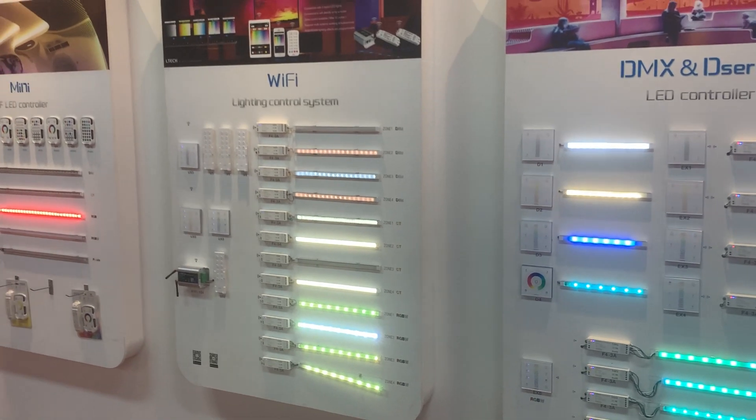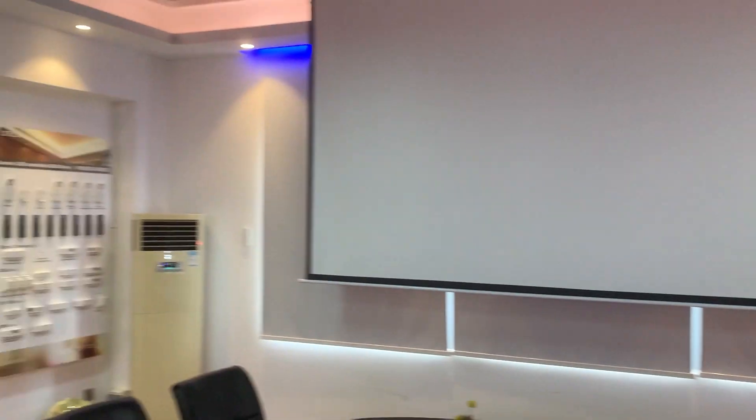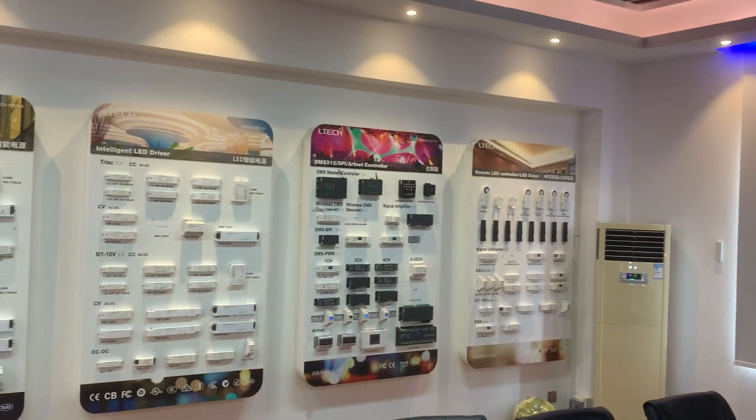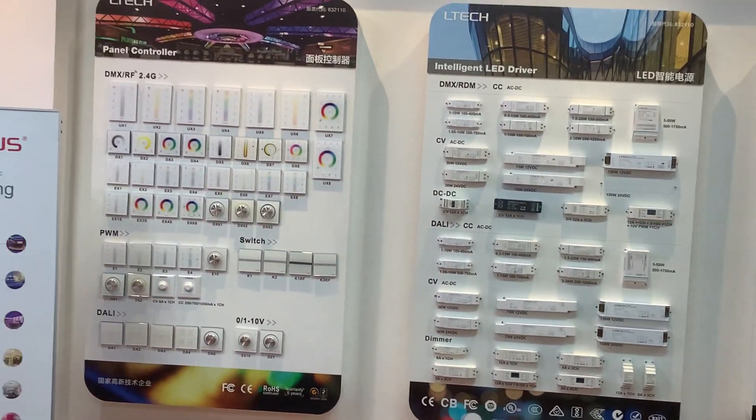Hello everybody, today we are going to introduce the LTEK DEMAS decoder. All of our DEMAS decoders support RDM pressure with 8-bits and 16-bits for automation, ranging from 1 channel to 32 channels.